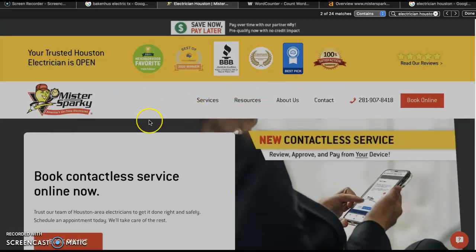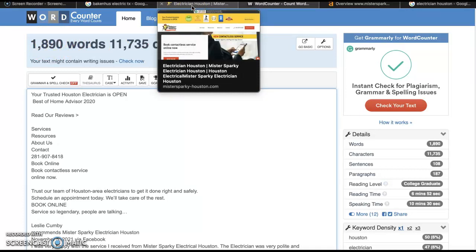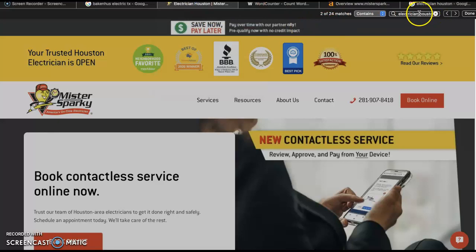What Google really cares about is the content on the home page — they want to see you sitting between a 1,500 to 2,000 word mark. The tool I use to check that is wordcounter.net; it's a free tool. As we can see, these guys are sitting at about 1,800 words on their home page, which is exactly where you want to be. When you build your home page, aim to be at or above that. On top of word count, Google wants to see buyer intent keywords sprinkled throughout the content. One of those keywords is 'electrician Houston' — something clients would type into Google — and there are 24 matches for it on this home page.